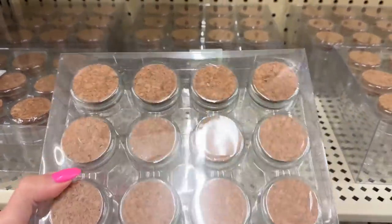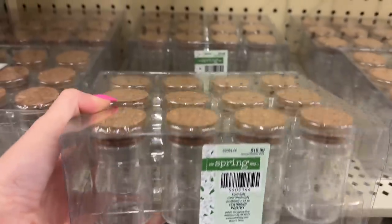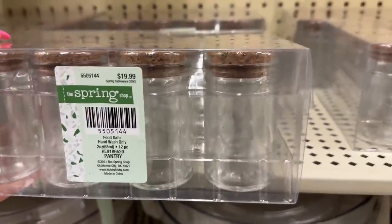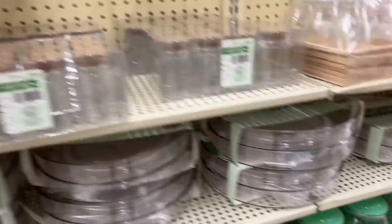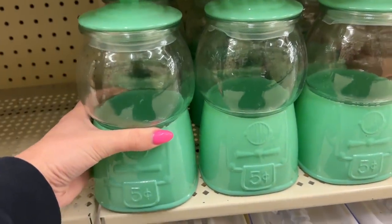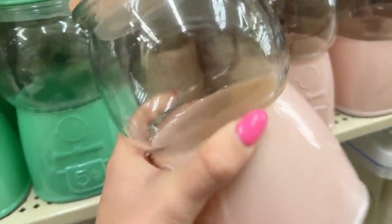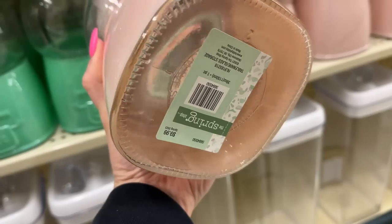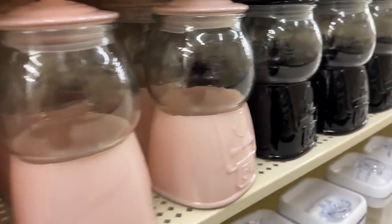Look at these - these are seasoning containers. I thought they were so cute and you can get labels off Amazon. They're $20 and 40% off - all of this is 40% off. I did a good job showing pretty much all of the prices, aside from the bigger pictures. Some of them are upside down but I figured you would get the picture.